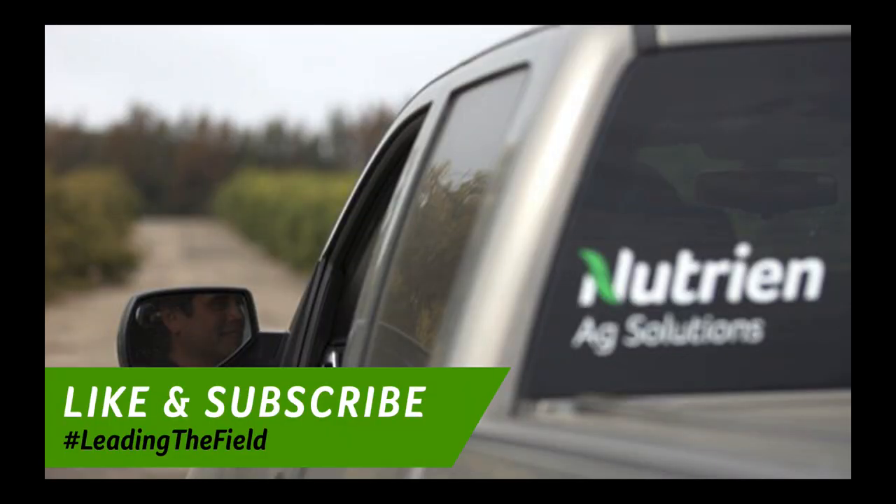Thank you for letting me produce just one video today. Have a great rest of your week, and I'll be back on my normal schedule on Thursday.